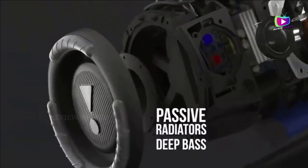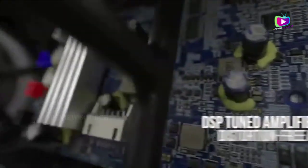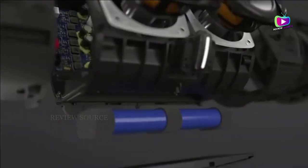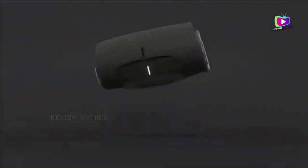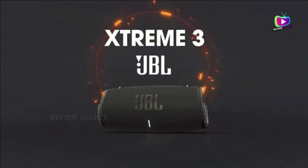Here are the key differences between the two speakers according to JBL: the Xtreme 3 plays slightly louder — its rated output power is 2x25W vs the Xtreme 2's 2x20W. The Xtreme 3 is rated IPX67 (waterproof and dustproof) vs the Xtreme 2's IPX7 (waterproof only).